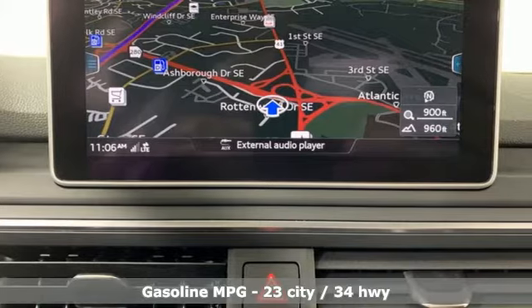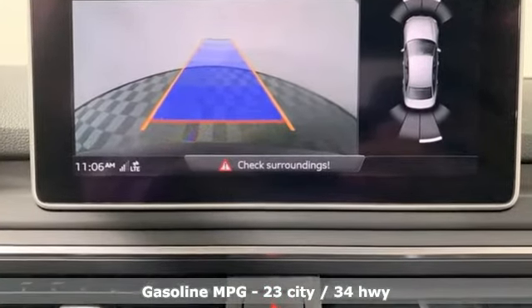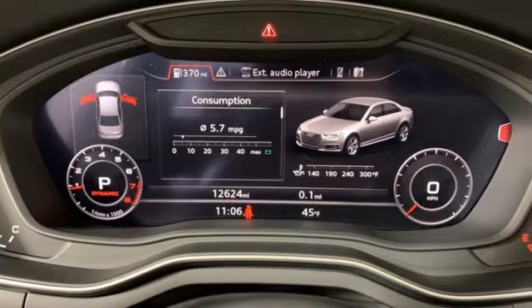It's well equipped with the features you need: smart device navigation, front heated leather bucket seats, power heated mirrors, hands-free liftgate, auto shift manual transmission.